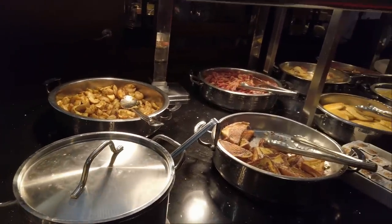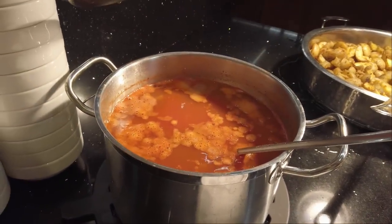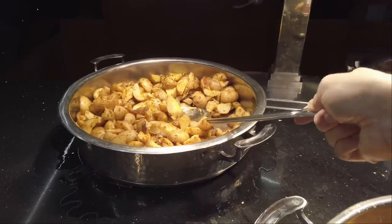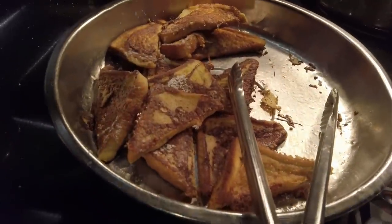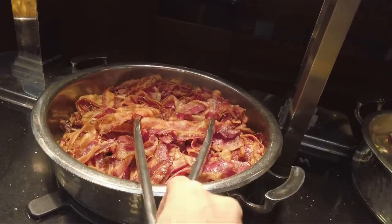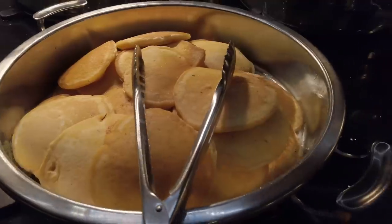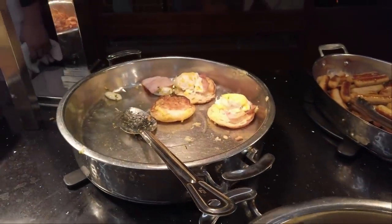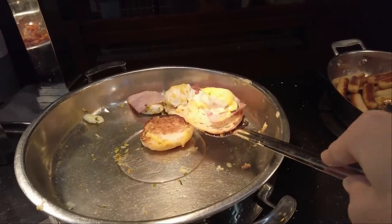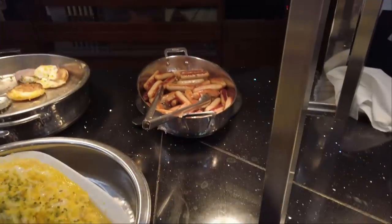What do we have here? This is the hot food area. Let's start off with tomato soup, some potatoes, beautiful French toast, and I think we can't go wrong with bacon. I like my bacon. Beautiful pancakes, and then the eggs benny — I'll go for one of those. Scrambled eggs and sausages there too.